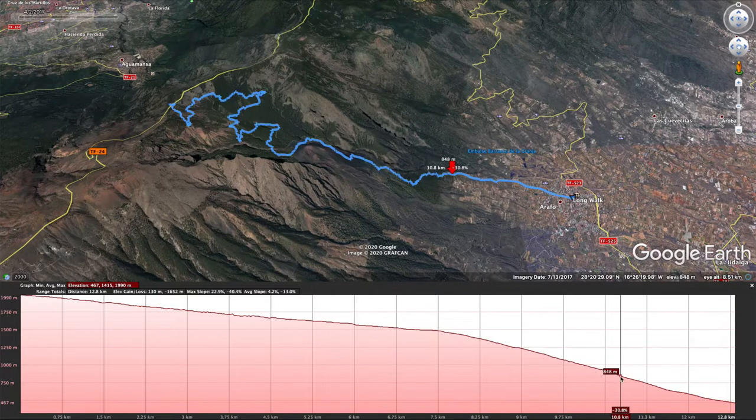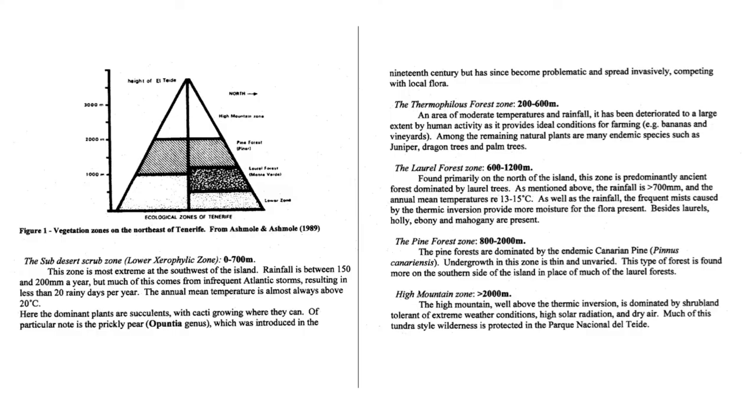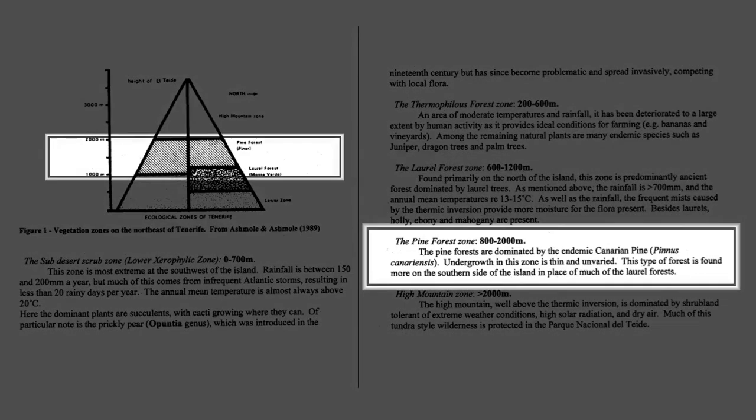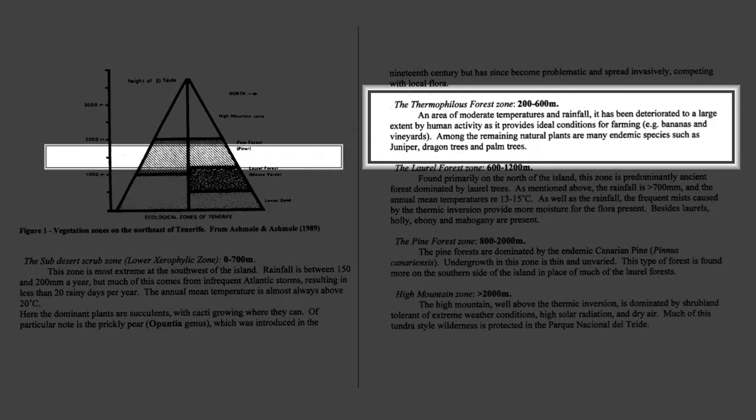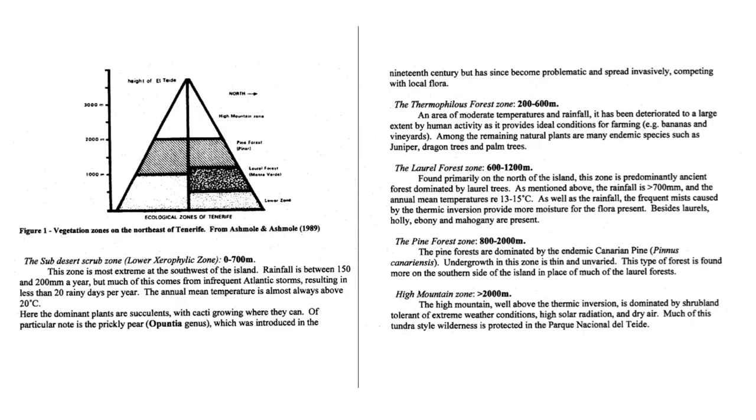We walk through some volcanic scree and into a final pine forest before hitting the tarmac for the final descent into Arafo. We actually begin our walk at the top of the pine forest zone. We can tell this because the density of the trees is quite low and the trees also exhibit some dwarfism — they are shorter than normal. We don't encounter the laurel forest here but we do see some evidence of the thermophilous forest on descent into Arafo. As you will see, it isn't 100% clear as it is in the textbook. We will record temperature and relative humidity on the descent.